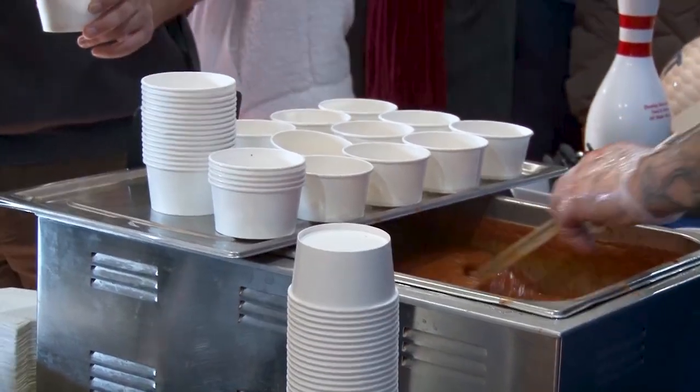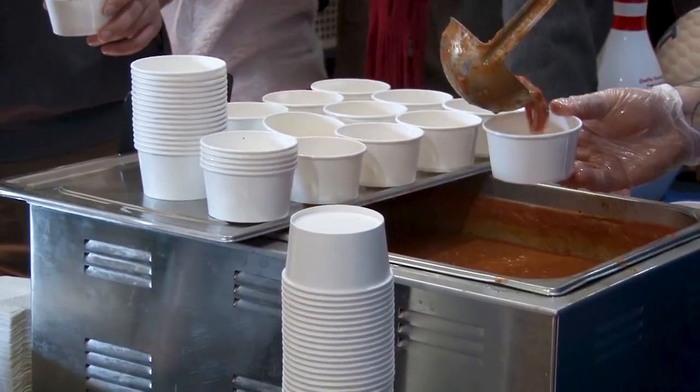We're doing lasagna soup today. It's a ground hamburger sausage with a caramelized onion tomato base, and then we top it with ricotta cheese, the noodles, and fresh basil.